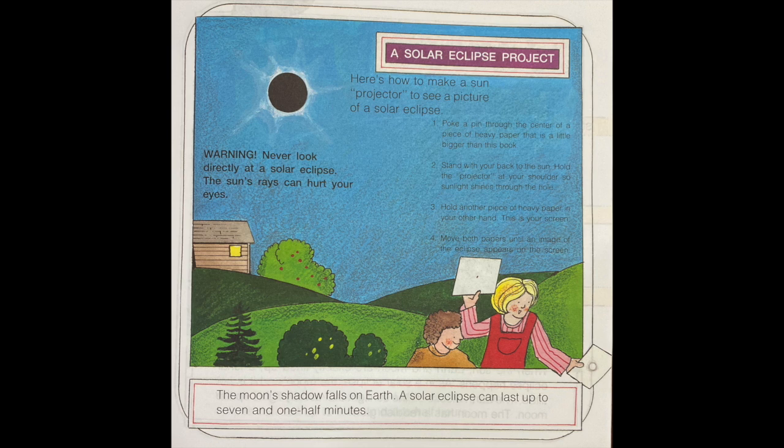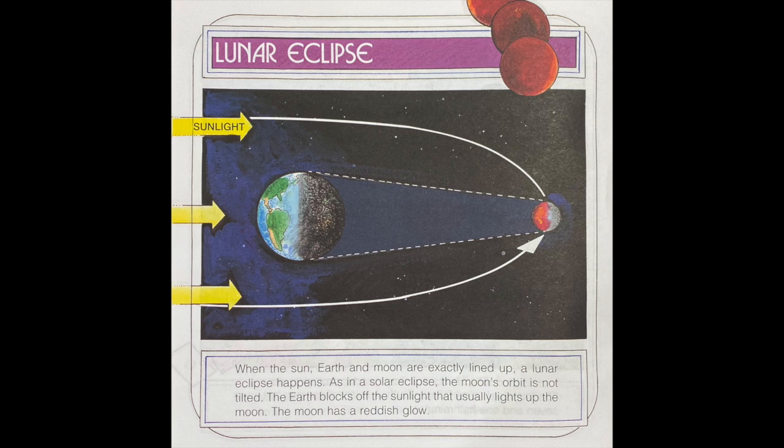A solar eclipse project — here's how to make a sun projector to see a picture of the solar eclipse. Number one, poke a pinhole through the center of a heavy piece of paper that is a little bigger than this book. Number two, stand with your back to the sun. Hold the projector at your shoulder so sunlight shines through the hole. Number three, hold another piece of heavy paper in your other hand — this is your screen. Number four, move both papers until an image of the eclipse appears on the screen.